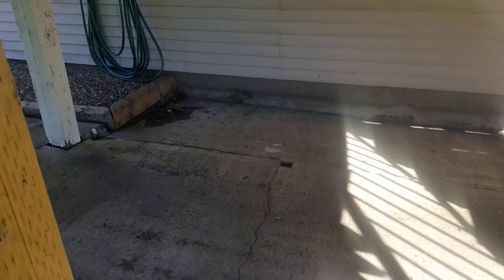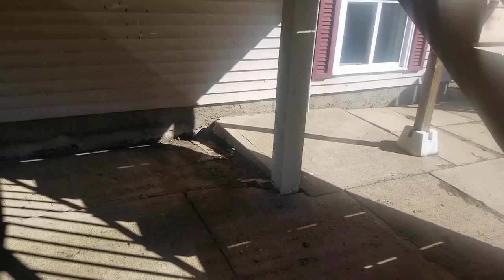What you're looking at here today is a very common problem that I see on so many home inspections. I think it deserves a video.